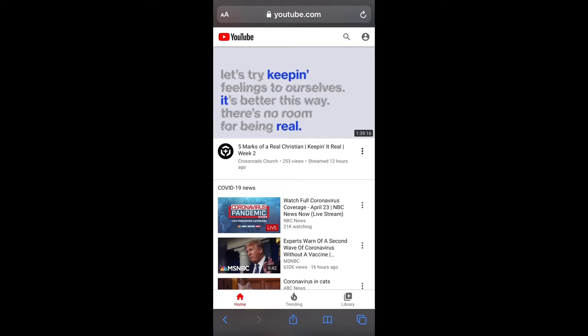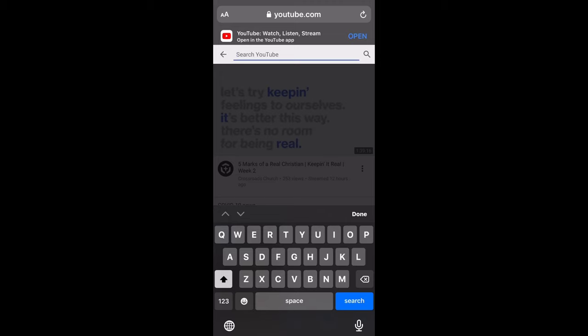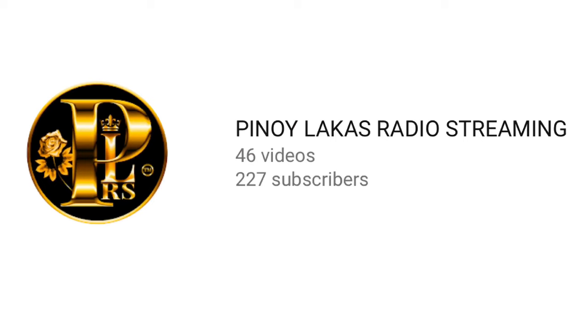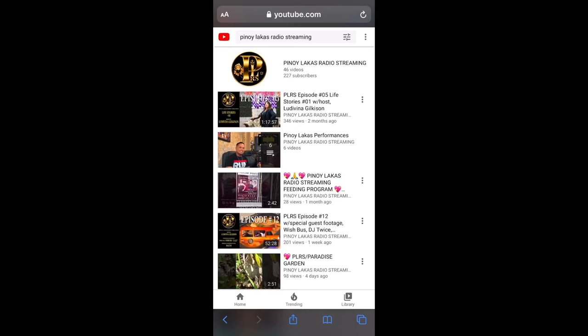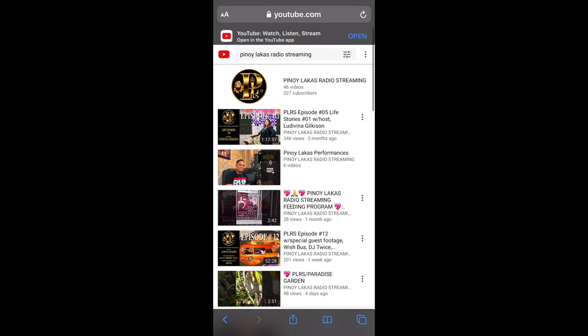If you have the app installed, it will open up the app. Once you are in YouTube, hit the search field up here — you can usually find it by looking for the word 'search' or the magnifying glass. Type into the empty space. You can find us by using my name Luddivina Gelkason, or by typing the name pinaylakastradistreaming.com, or just pinaylakastradistreaming. That should give you a bunch of results. This is our channel emblem — you can see all our videos in the results.